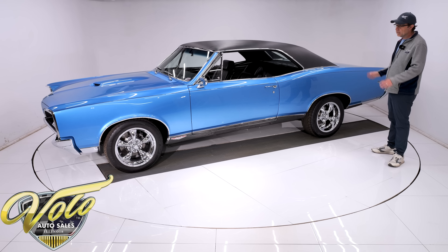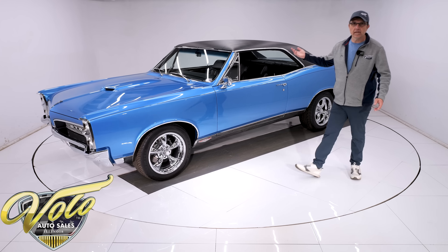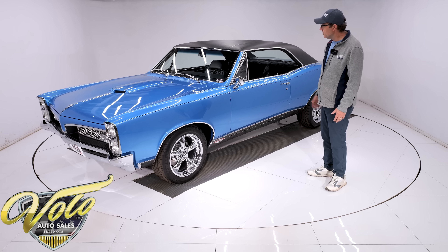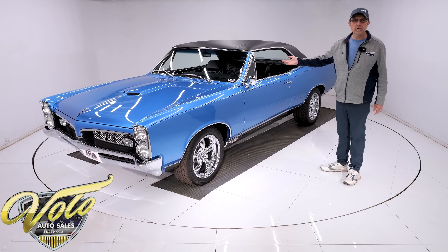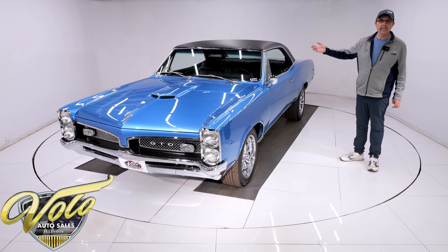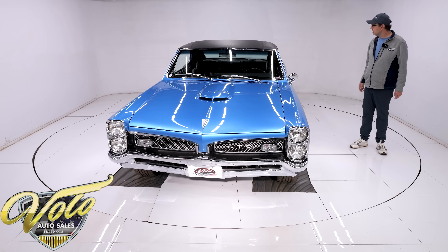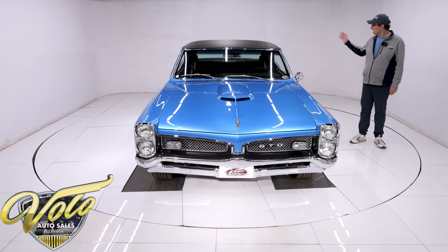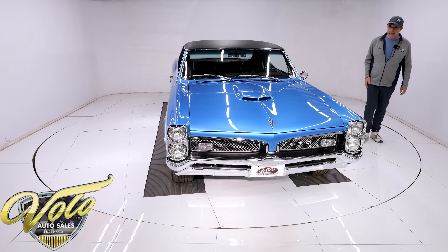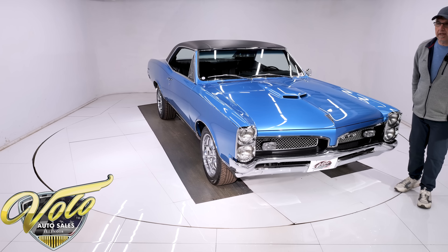The gas tank is shiny with stainless steel straps, the sending unit is replaced, and it has stainless steel lines — just all done underneath. The four-speed transmission has been fully rebuilt; it is a correct 1967 Muncie four-speed. The driveshaft is rebuilt with new U-joints, and it's got a 10-bolt rear end in the back. Again, underneath this car is show quality — like brand new.